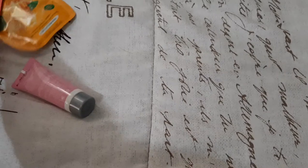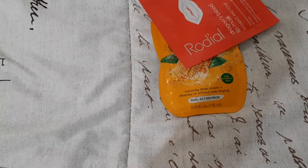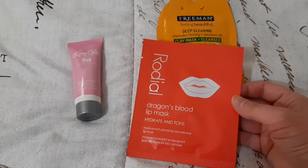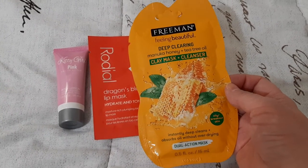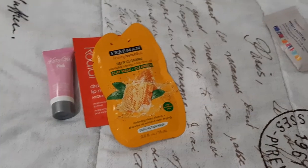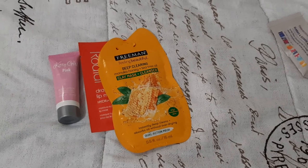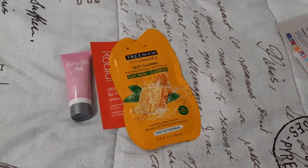These are the three new items I pulled: the Kitty Girl pink body lotion sample, another Rhodial dragon's blood lip mask, and another manuka honey and tea tree oil cleanser. That's what I'm pulling for this month. Hope you guys enjoyed — please check out the ladies listed in the description box, give us a thumbs up if you like panning videos, subscribe if you haven't, and click the bell for notifications. I'll see you guys in my next one, bye!